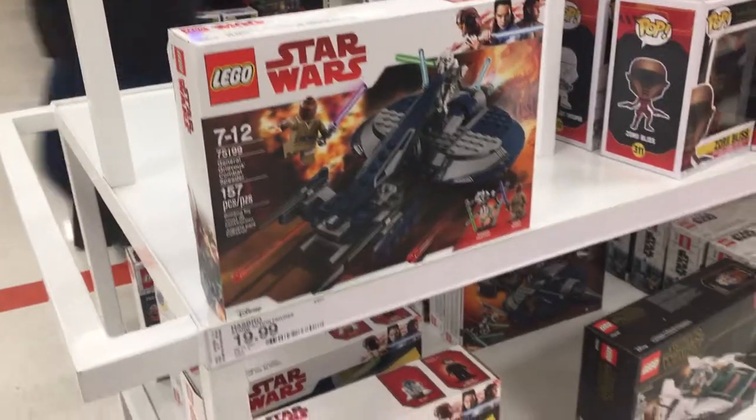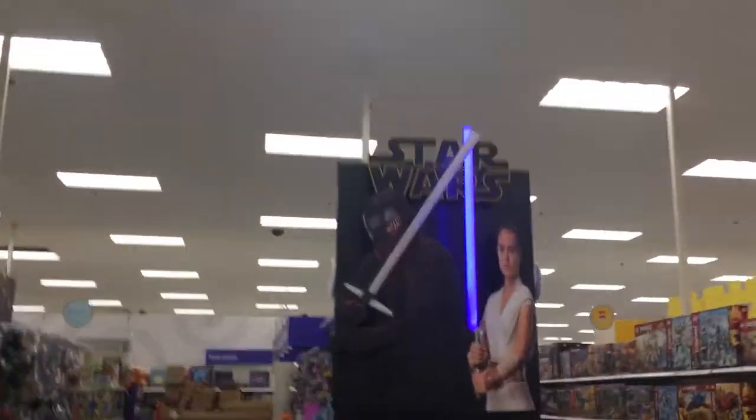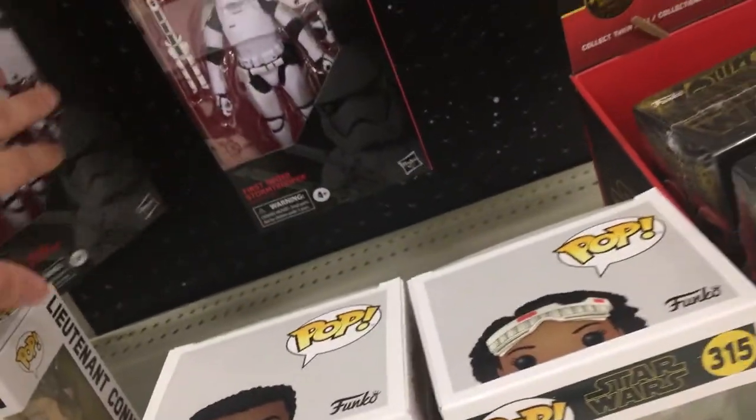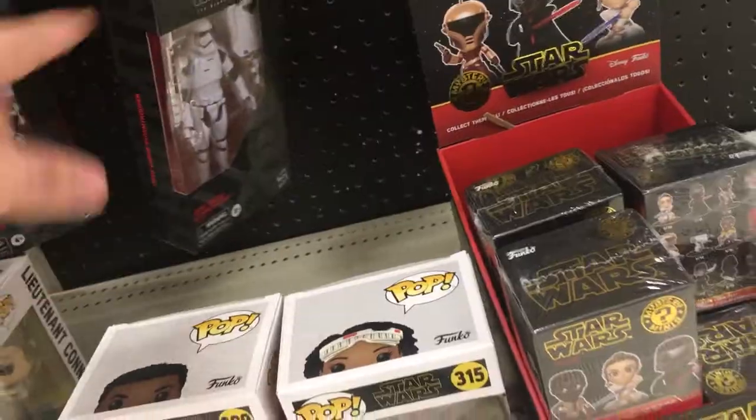A bunch of the Pops, which I don't care about. There's a Mandalorian set. Black Series-wise, at least here, all they have are two of the Stormtroopers. But I went to Barnes & Noble and they had a few more of them — I think they're two video game characters.